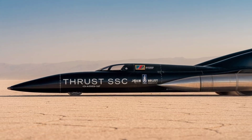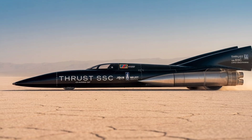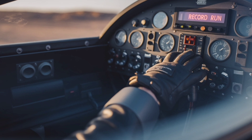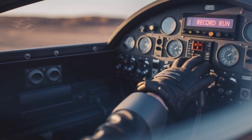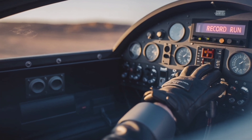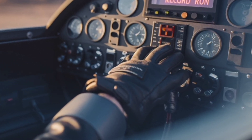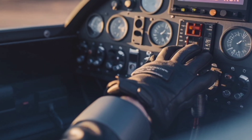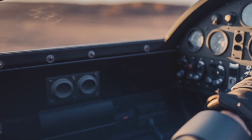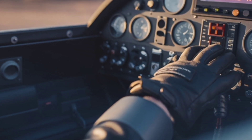So the next time you hear a car rev its engine and feel the thrill of acceleration, remember this: somewhere out in the desert, a machine once roared past the speed of sound, driven by a human being who dared to dream faster than fear. That machine was Thrust SSC, the fastest car the world has ever known. If this story of extreme engineering, human determination, and high-speed history inspired you, don't forget to like, comment, and subscribe. We'll keep bringing you more incredible journeys into the world of machines that redefine the possible.